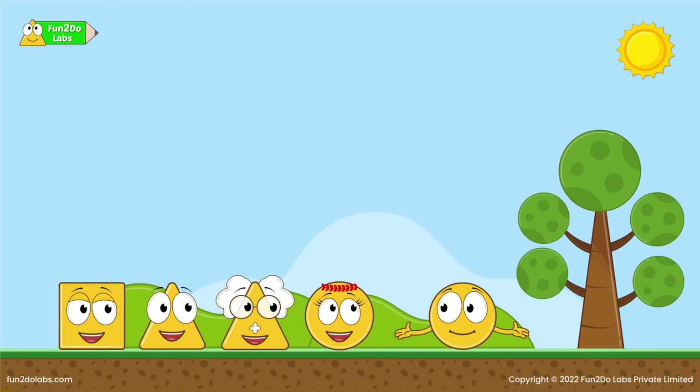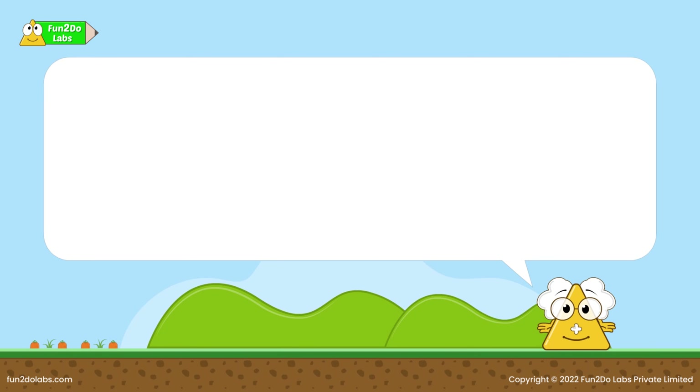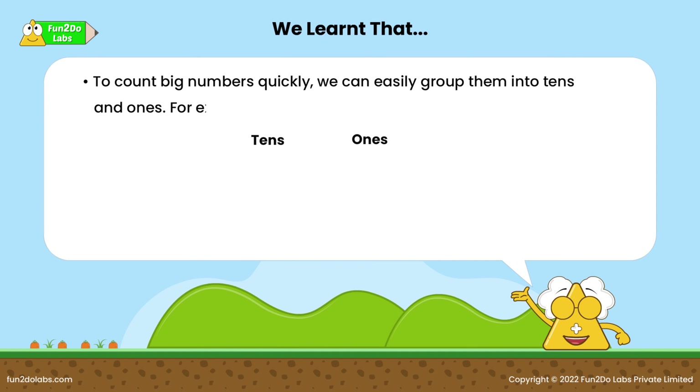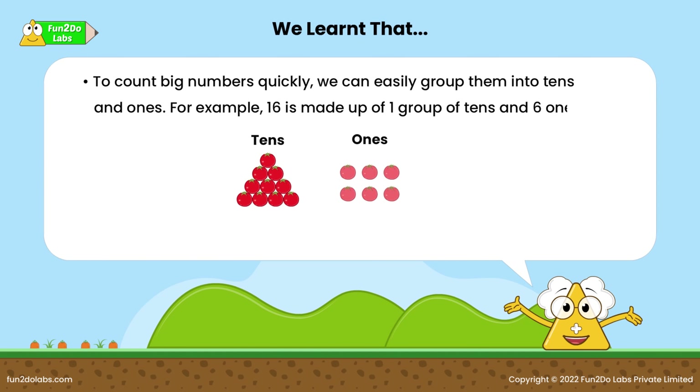All right, then let me give you a bigger number to count in tens and ones! No, ha ha ha! We learned that to count big numbers quickly, we can easily group them into tens and ones. For example, 16 is made up of one group of tens and six ones. Sometimes it is important to think differently to find quick solutions.